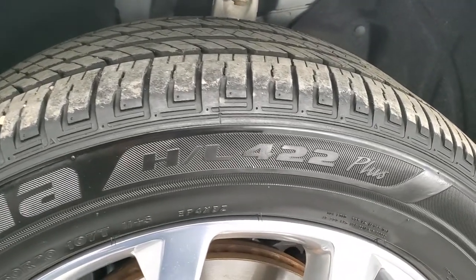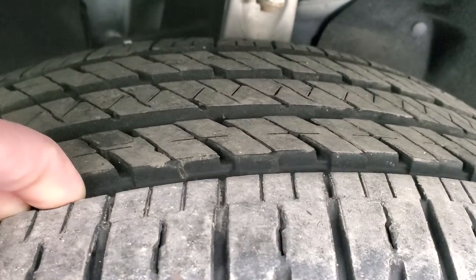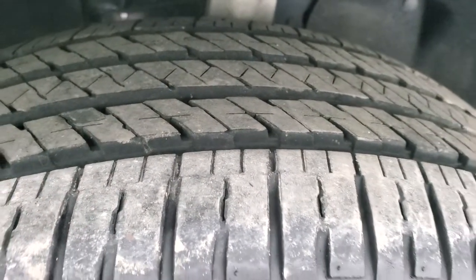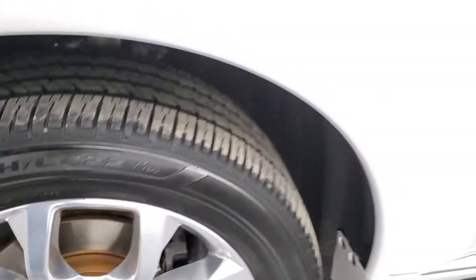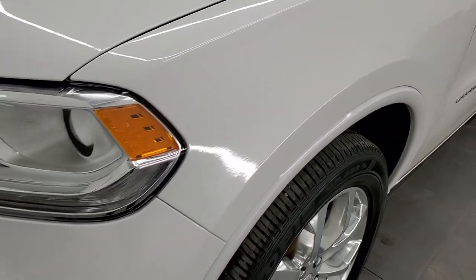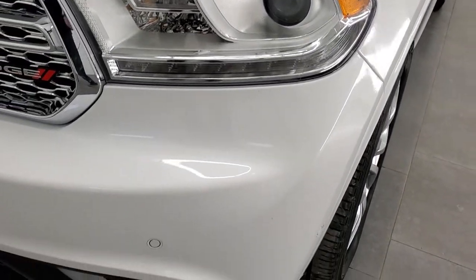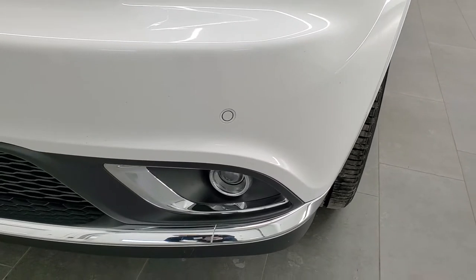These are 265-50R20s, and they have a good amount of tread left — probably 60% to 70% of the tread left on those tires. The front fender is in excellent condition; I didn't see any dents or dings on there. You do get the projector lamp headlamps, LED running lights, and the projector lamp fog lamps.